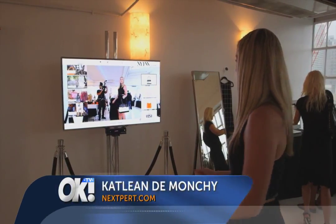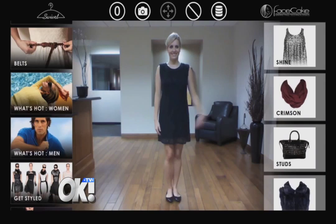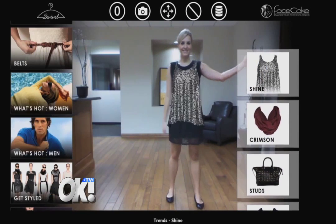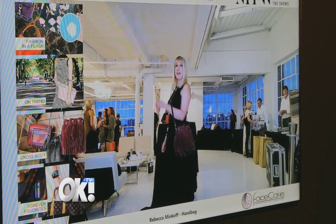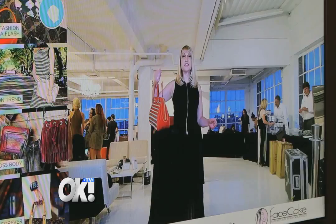Want to see how you would look in that fabulous new outfit without ever leaving home? Now you can with the Swivel Virtual Reality Dressing Room. Using a webcam or your Xbox Kinect, you can play dress up to your heart's content. Now a limitless wardrobe is virtually possible.